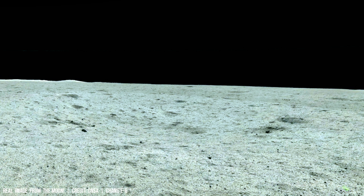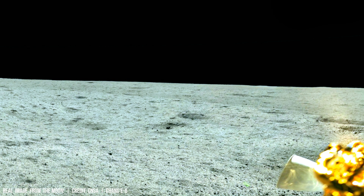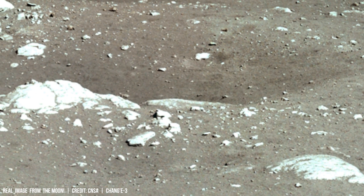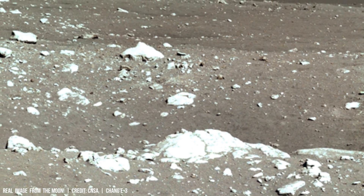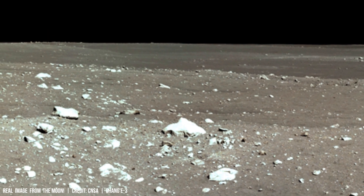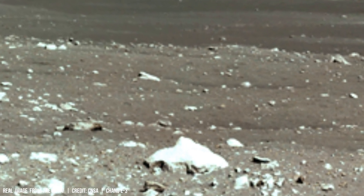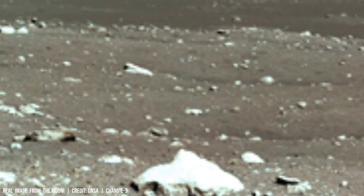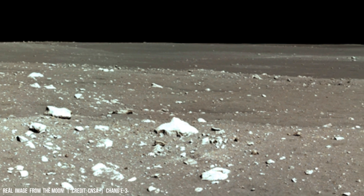Studying lunar craters allows us to reconstruct past geological events on both celestial bodies, revealing a shared cosmic history. This sudden release of energy excavates the ground, and the size and shape of a crater are influenced by factors such as velocity, angle of incidence, and composition.